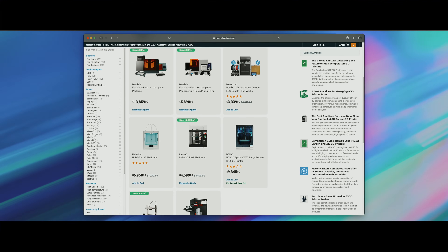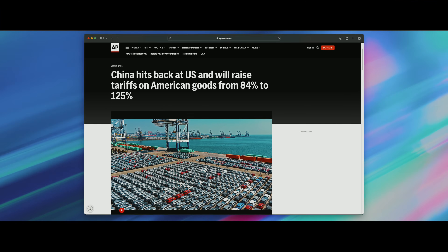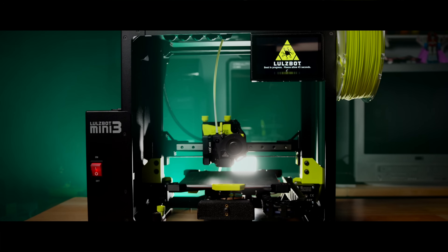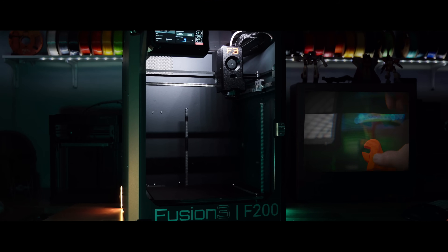Is it possible that $300 printers might be gone for good? And honestly, would that be such a bad thing? Welcome to the studio. With the new tariffs hitting imported 3D printers, the cost of some of your favorite machines could be going up and fast. But in the middle of all this chaos, there's a group of companies building something different — professional-grade machines made right here in the USA.